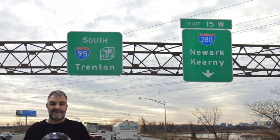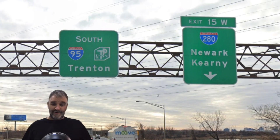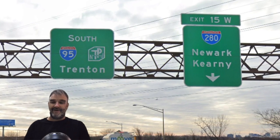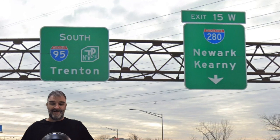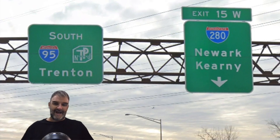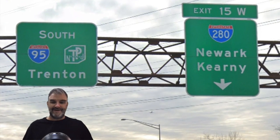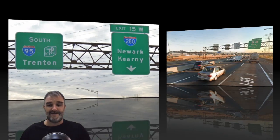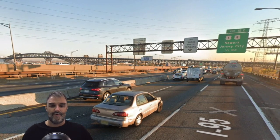Because we have a Newark exit here, we're now on 95 South Trenton, which is a terrible choice. For a long time there was a gap in I-95 and it never went to Trenton. The gap was never going to be filled, and we've known that since the 80s. And now there is no gap and 95 does not go to Trenton. So absolutely ridiculous that we would be signed 95 South Trenton. Should be Philly.